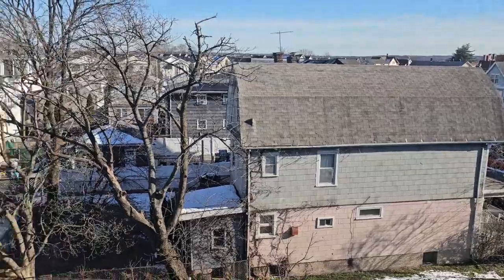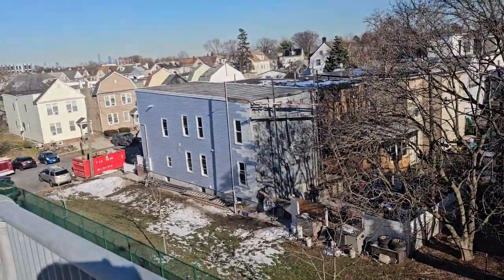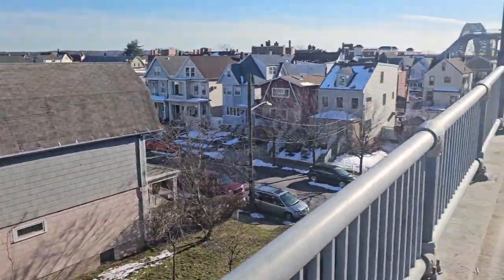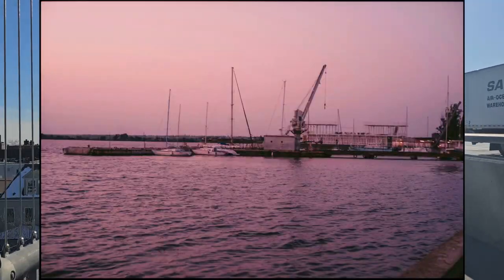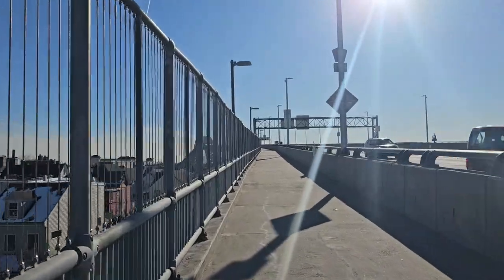There are a lot of residential areas around here. In this neighborhood, if you want to buy a single-family three-bedroom house, it's approximately $450,000 US dollars.